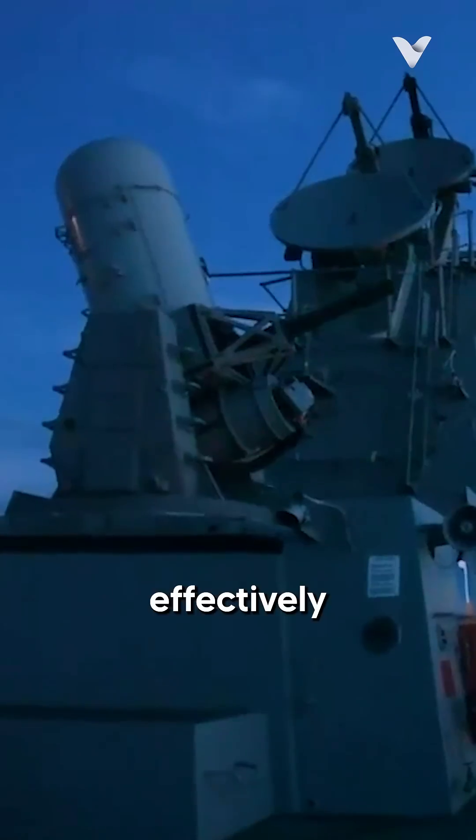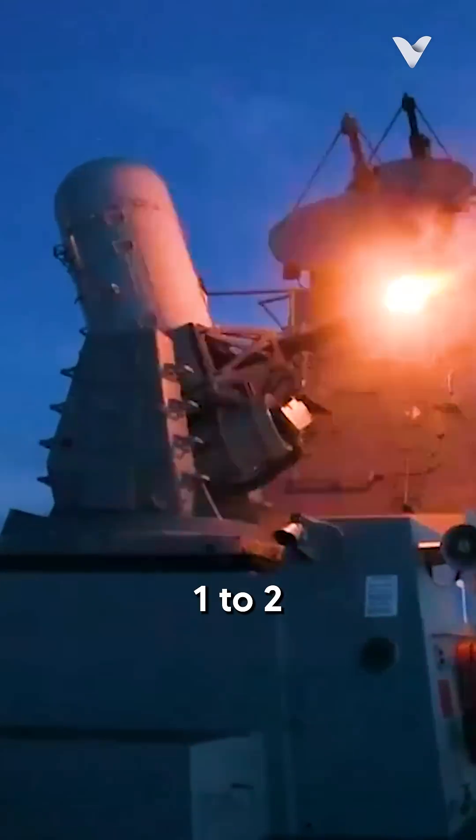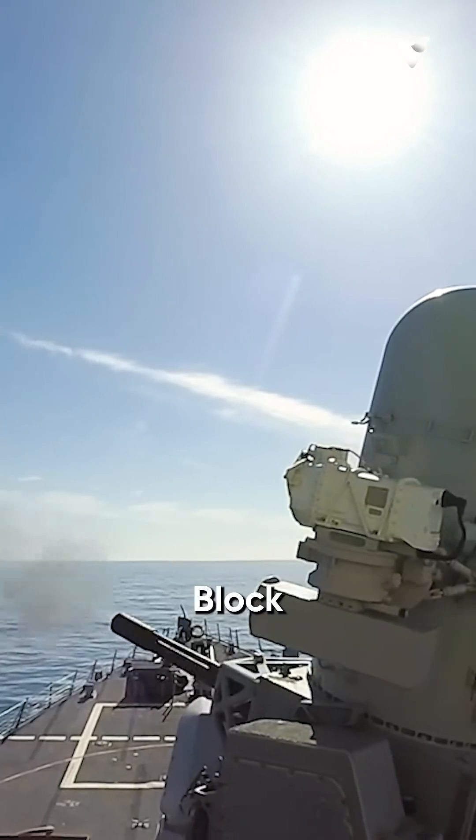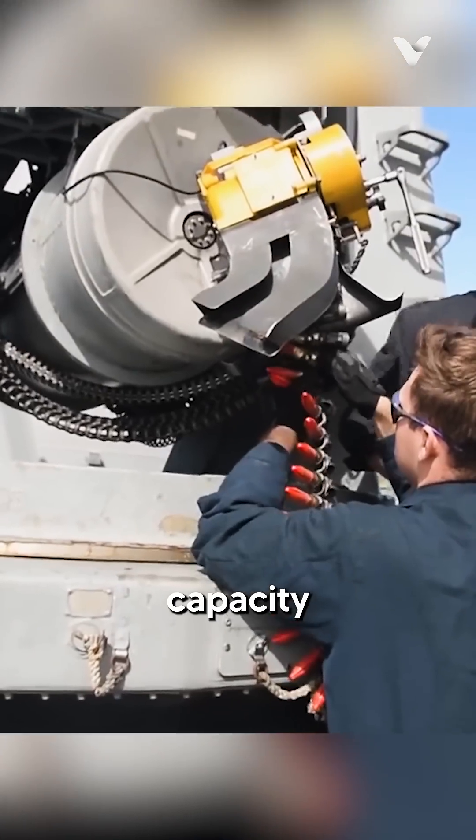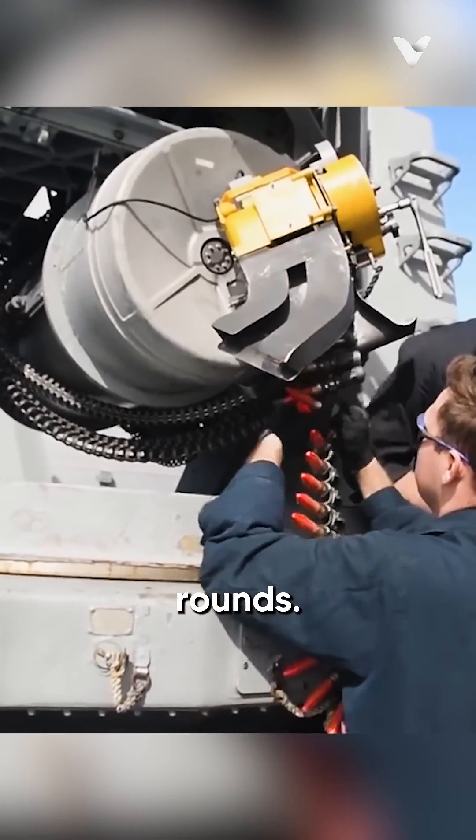The system operates effectively within a range of approximately 1 to 2 nautical miles, with the Block 1B version, which is the most current configuration, having a magazine capacity of 1,550 rounds.